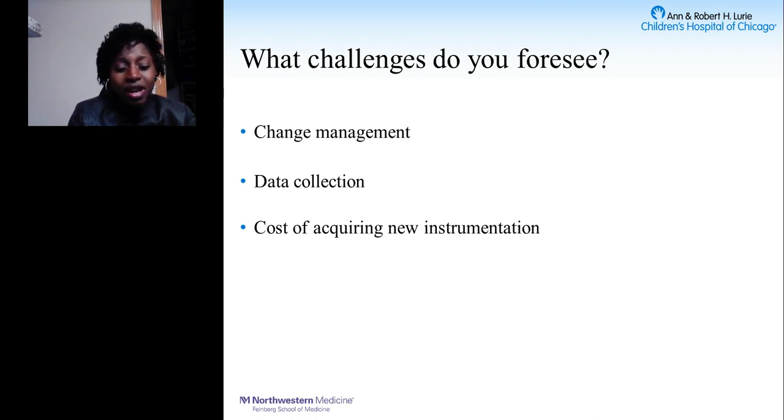Data collection is another challenge — you need to convince people that change is necessary, and collecting that data may not be easy, especially if instrumentation is not interfaced as was the case in my institution. Additionally, the cost of acquiring new instrumentation institution-wide is significant. If you decide to standardize to one type, that specific instrumentation will have to be purchased and made available across the institution.